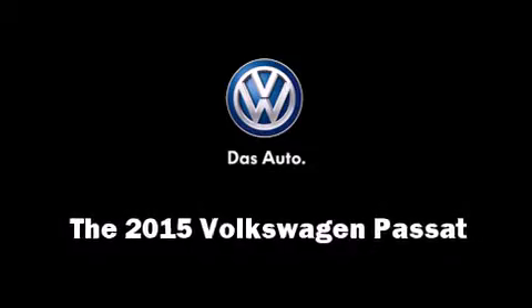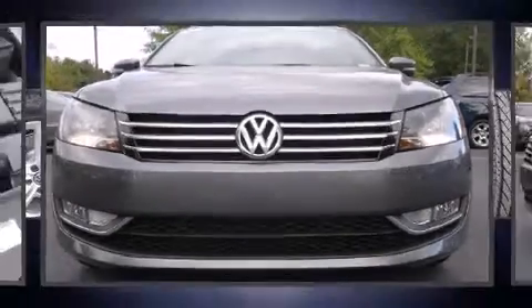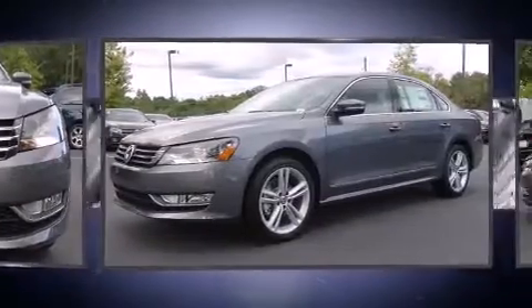The 2015 Volkswagen Passat. This four-door, five-passenger sedan offers the latest in technological innovation and style.